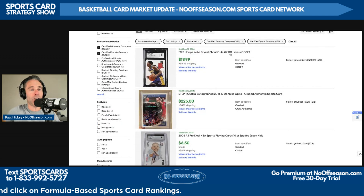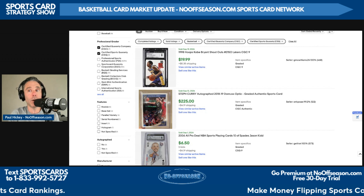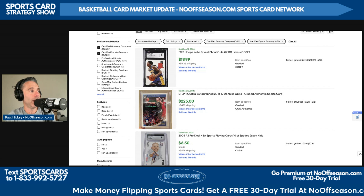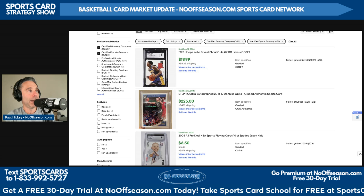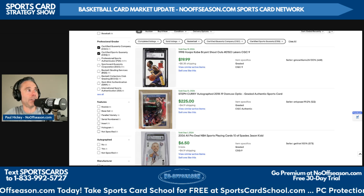Today's episode is brought to you by CGC Cards — the perfect place to slab your favorite sports cards, from their crystal clear holders to their affordable pricing. CGC Cards is the perfect stop for your grading needs. Go to cgccards.com to start grading your cards today. A 1998 Hoops Kobe Bryant Shout Outs sold in CGC 9 on a best offer accepted of $19.99.